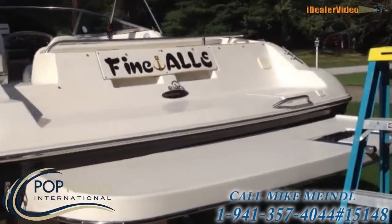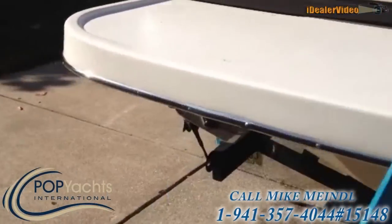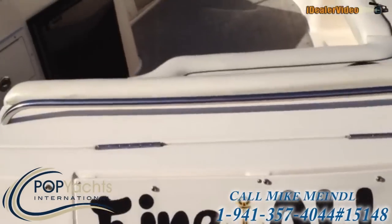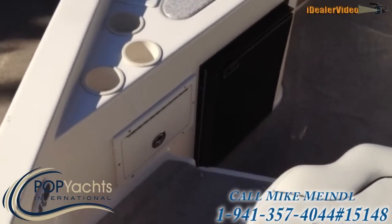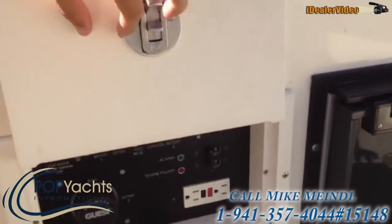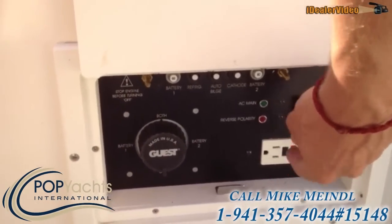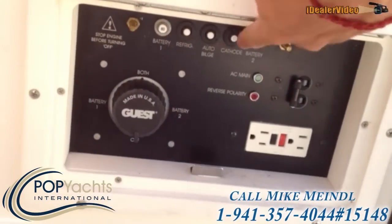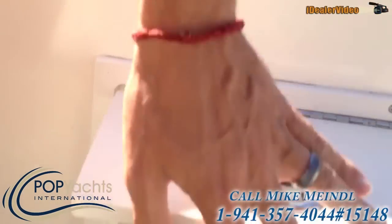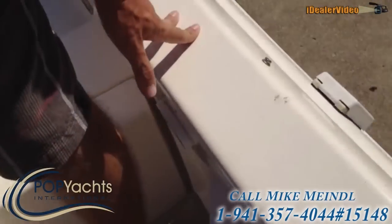The swim platform — this ladder drops down. Come up here. You can see when you first come on there's the power, dual battery, your shore power with the inverter. You can also hook up to these poles. You have your fuses here, and then you can actually hook up to these poles. Over here is the actual hook to go to the shore power.